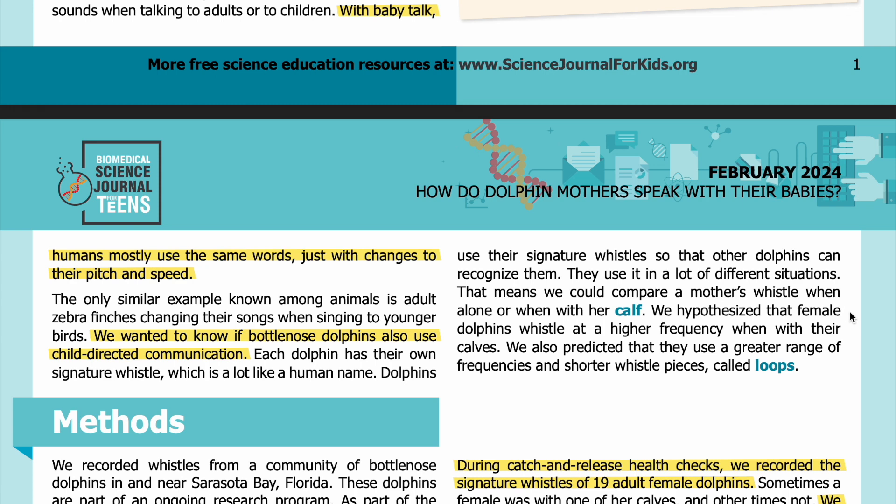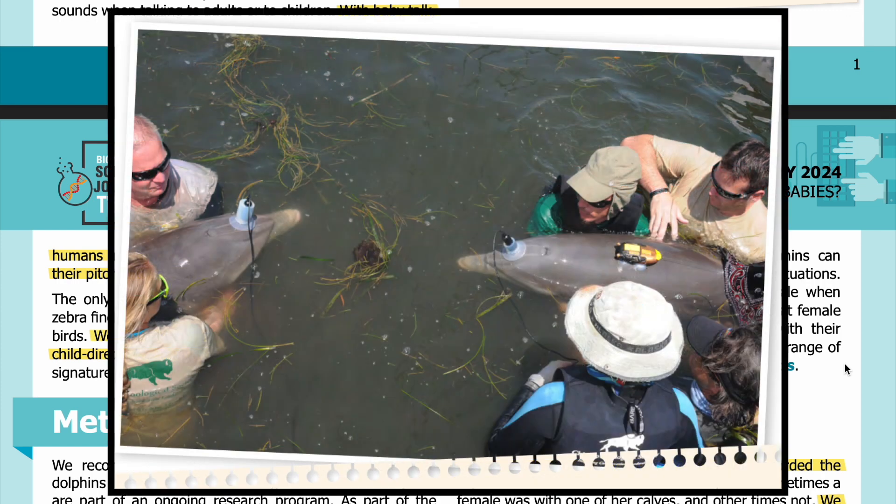That means we could compare a mother's whistle when alone or when with her calf. We hypothesized that female dolphins whistle at a higher frequency when with their calves. We also predicted that they use a greater range of frequencies and shorter whistle pieces called loops. In the photo, you can see a mother bottlenose dolphin and her calf with hydrophones on their melons, or foreheads, during a health assessment.